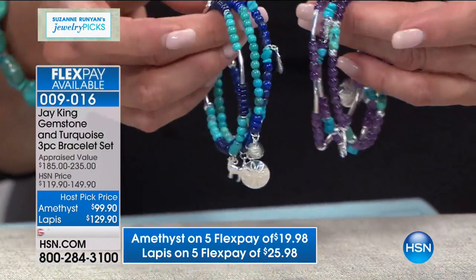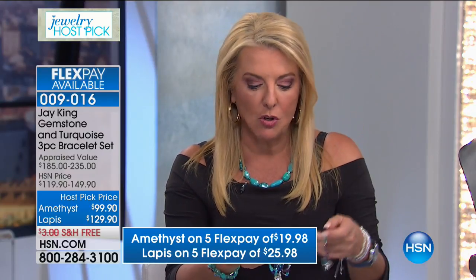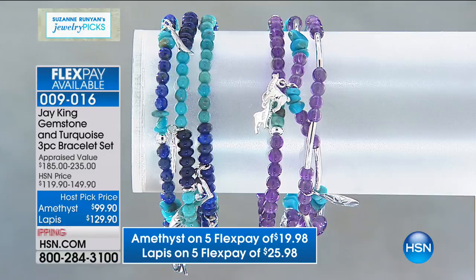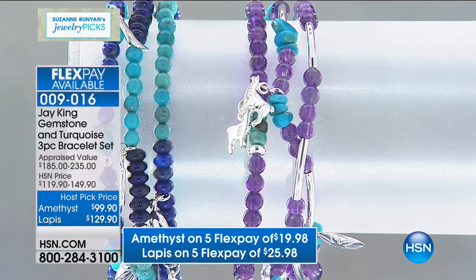Your choices are the amethyst and turquoise combo, or the turquoise and lapis. With each of these, it's not one bracelet — you're getting three bracelets. For the amethyst version it's $99.90, and then $129.90 on the turquoise lapis. We have five FlexPays on both. This is the first time you're ever seeing it — maybe the last, because it's a limited edition.